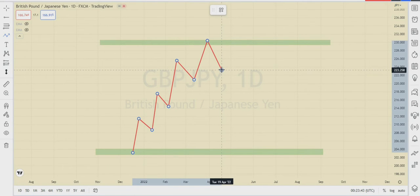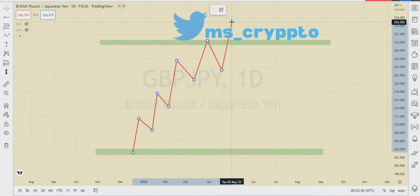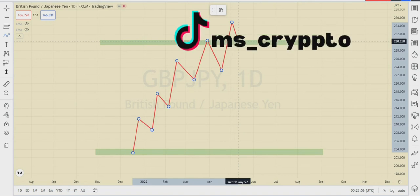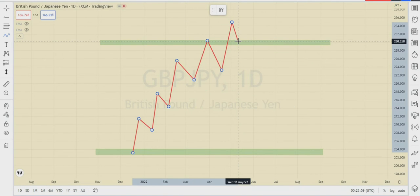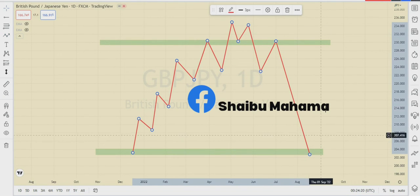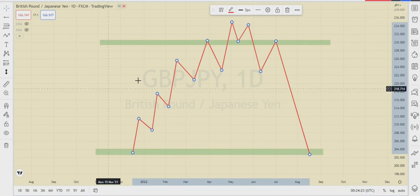Smart money will come into the market and buy, taking the market above retail traders' entry points to trigger their stop losses. Then they bring the market back to their entry point to trap those who think the market has broken out of resistance. They bring the market to that level, take it above, sell massively, bring the market back down, cover their longs, and let the market melt down to where they want to take it. This is the scenario we are going to demonstrate on a real chart.